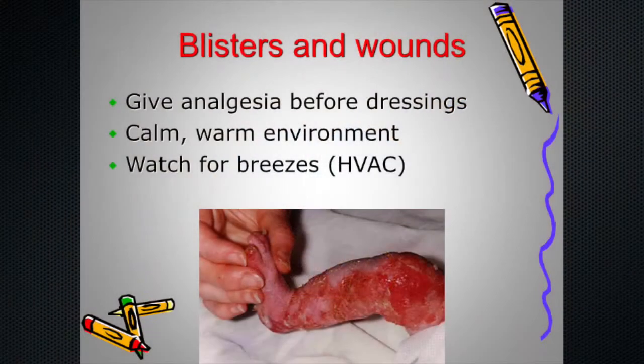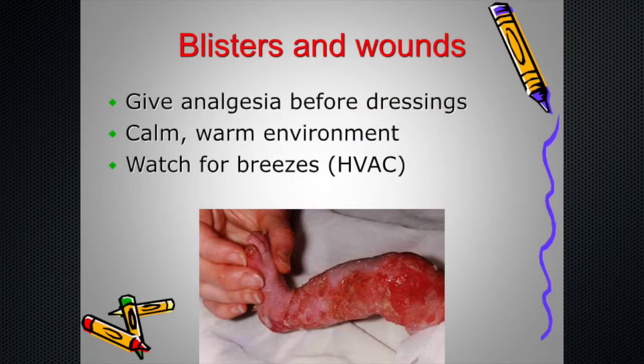Blisters and wounds start in many cases right away. For children severe enough to end up in the NICU or intensive care nursery, the key is to advocate that analgesic is given ahead of time before dressing changes happen. It should be in a calm, warm environment — because when a child is so stimulated by what's going on, additional external stimulation is not a good thing.